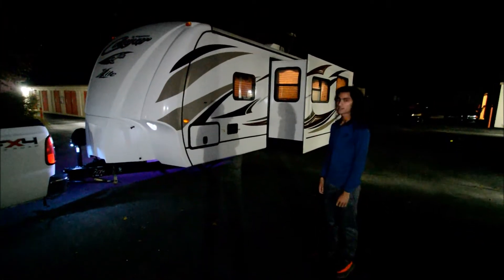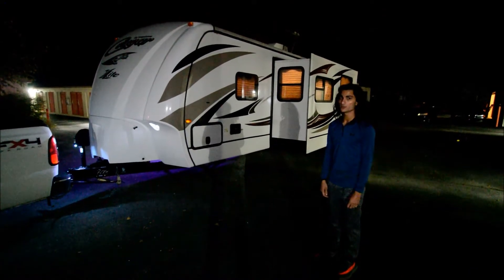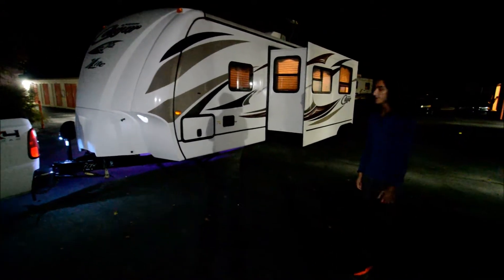Hello, my name is Mayan Shah with RVMax.us, and today we have this 2015 Keystone Cougar XL Lite, Model 31 QSB.